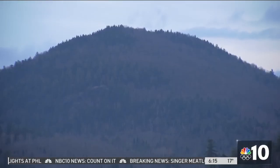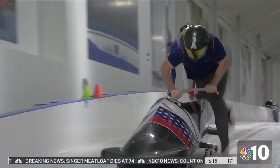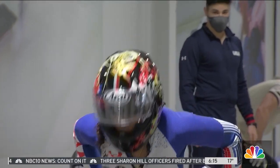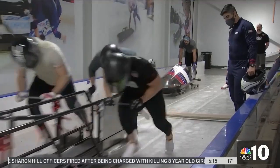Last October, we slid on over to Lake Placid, New York, to get a first-hand look at how these athletes train for the race of their lives. This particular sport, a lot of people don't know, is a blue-collar sport. That's Sylvia 'Superwoman' Hoffman. Along with the men's bobsled team, she showed us just how much work goes into the sport before you even reach the ice.